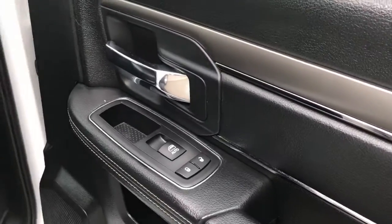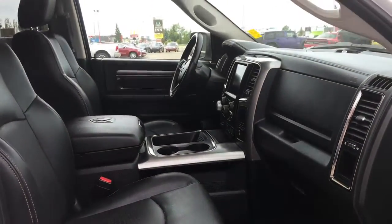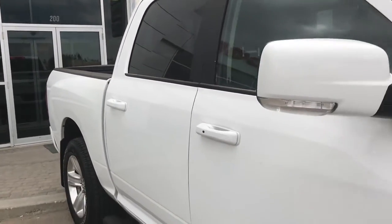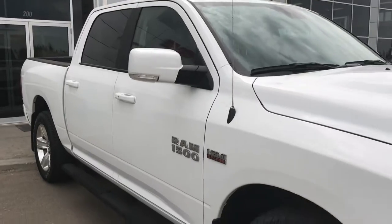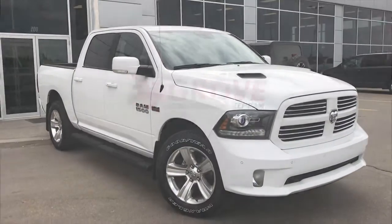Keyless entry on the passenger front as well as your power locks, power windows, and powered seats. If you'd like to take this gorgeous Dodge Ram 1500 Sport for a test drive, we're located at 200 St. Matthews Avenue in Spruce Grove, Alberta. Hopefully we see you soon — take care!